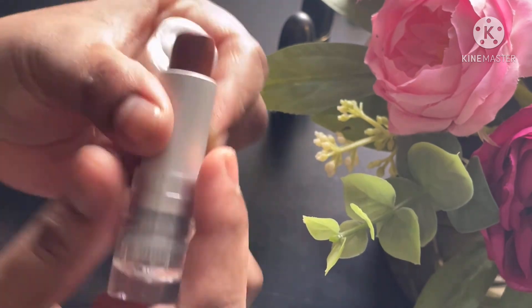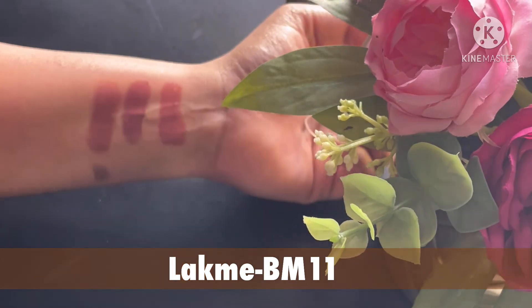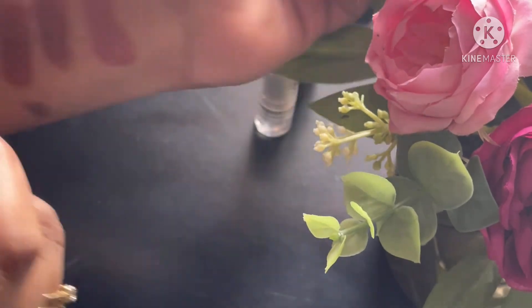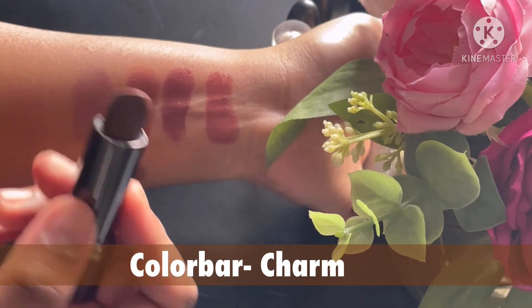Another one is by Lakme in the Rich Matte collection in the shade DM11 — a very good one. Next one is by Colorbar Charm — again, a very nice beautiful brown that would look good on every skin tone.